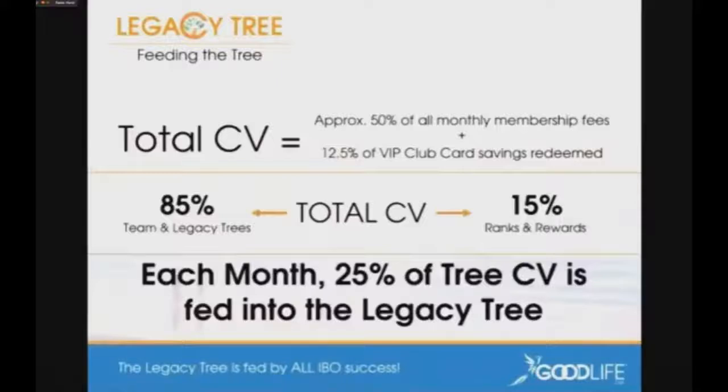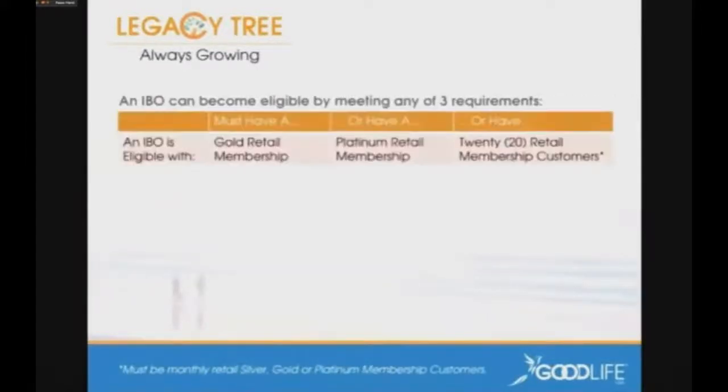As this thing grows, probably never more than 25% to 30% of total IBOs worldwide will ever qualify for the legacy tree. That's not a bad thing — the good part is there's a lot of money to be shared by a small group of people. To become eligible and get your timestamp to enter the legacy tree, there are three personal requirements: you either have a gold retail membership, a platinum retail membership, or you have 20 retail membership customers. Do any of those three things and you've met your personal qualification as an IBO.